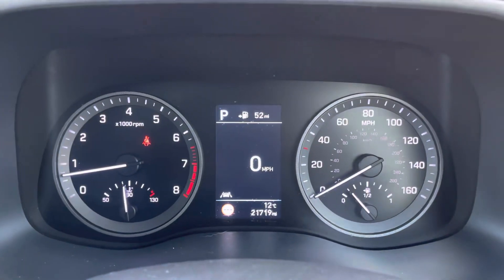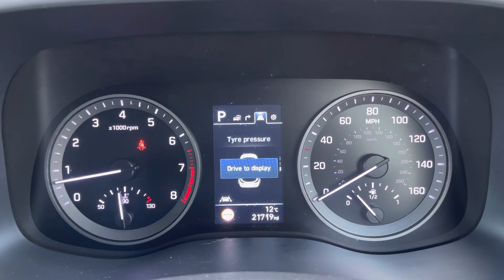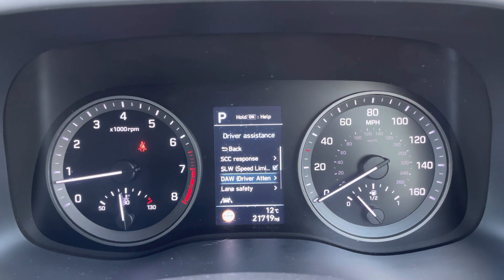The driver's colour TFT screen will have so much more with the likes of digital speedometer, built-in satellite navigation guidance, tyre pressure monitoring system and even numerous driver assist functions to keep you and your occupants safe.